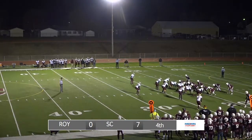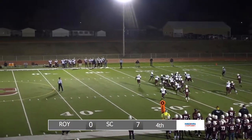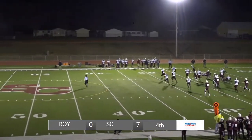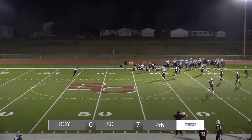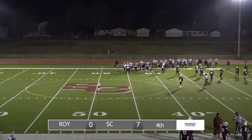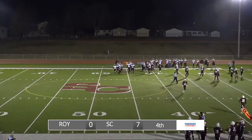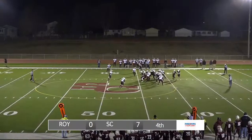The ball is at the Sox Center 21. This drive started at their own one, but now second and 13 after a loss of three. Here's Marsh trying right side, trying to get around that corner — a little speed, and he broke a tackle. He's out to the 40, then drops down. A good gain again for Marsh — that's a 17-yard run. Sox Center first down, Marsh again with that speed turning the corner.